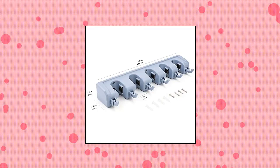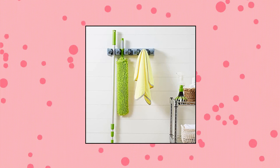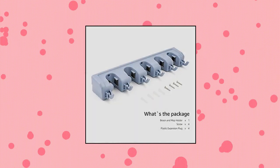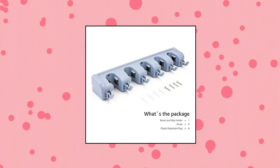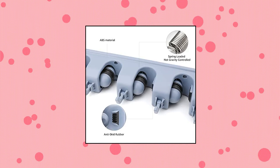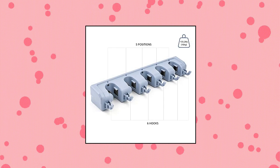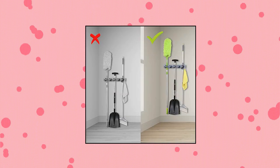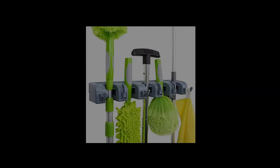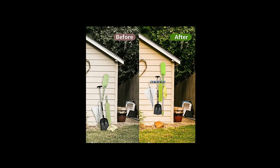Amazon Basics Broom Holder Wall Mount and Garden Tool Organizer, 6 Hook — wall mountable organizer for space-saving storage of brooms, mops, rakes, tools and more. Durable weather-resistant plastic construction for indoor or outdoor use. 5 spring loaded double rubber grip holding slots for securing items with longer handles. 6 hooks for storing tools with hanging hooks and other accessories. Easy to install with provided instructions, screws, and anchors. 35-pound max weight capacity.